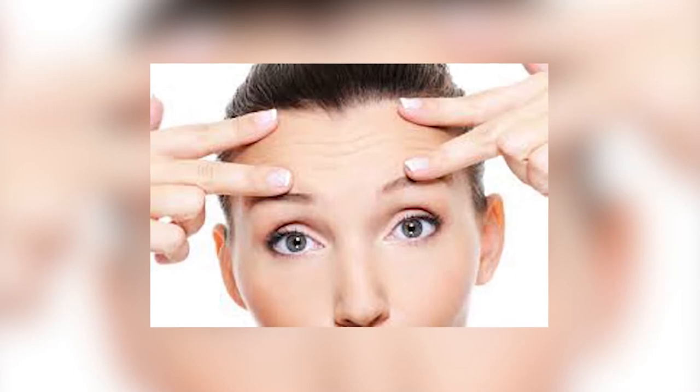So let's talk about Botox first. You'll start to see results as you wake up on the second, third, and fourth mornings — the decreasing muscle movement will start on those days. It will finish at about 10 to 14 days, so that's when it peaks.